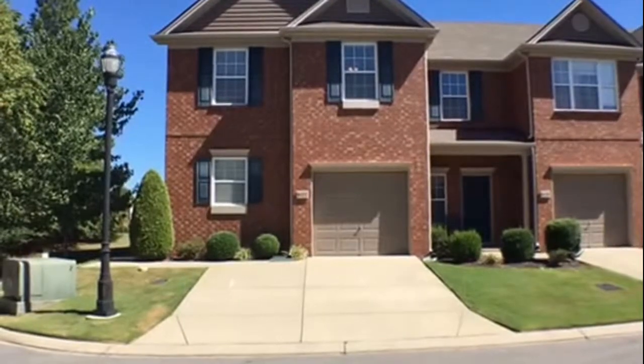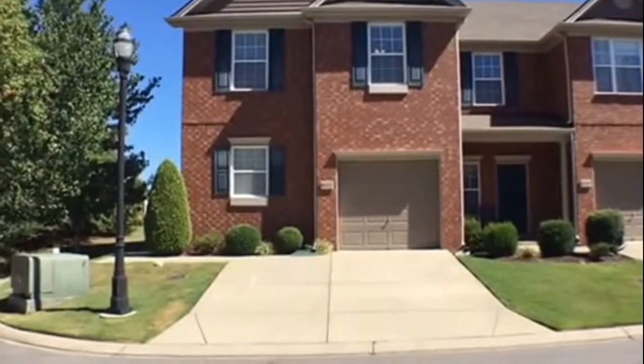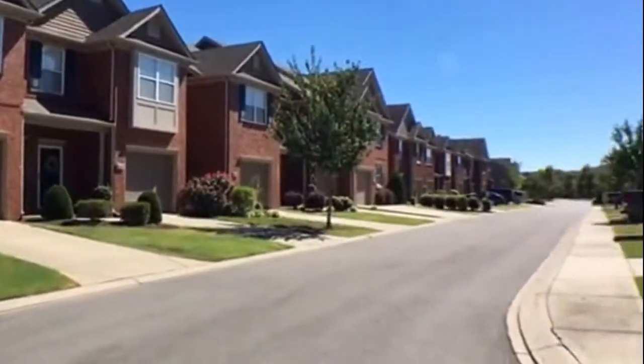This is the property at 8122 Valley Oak Drive in Brentwood, Tennessee. It's the front view, and I'll give you a look at the neighborhood surrounding.